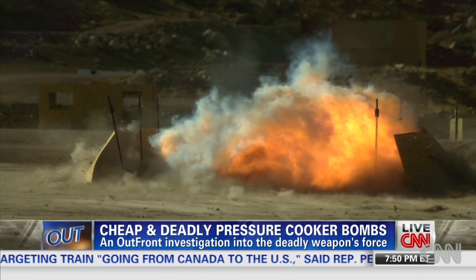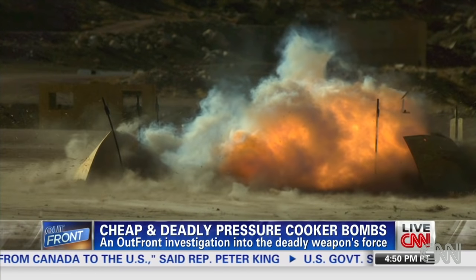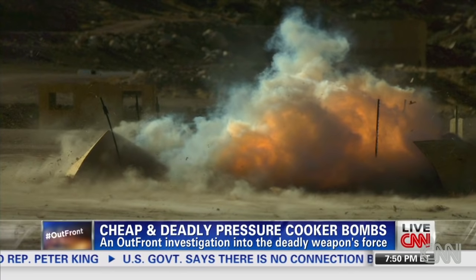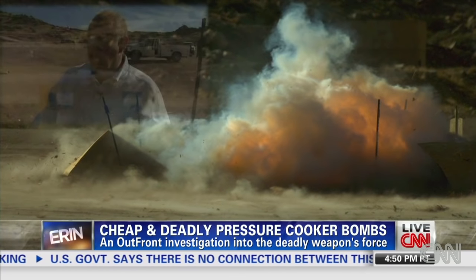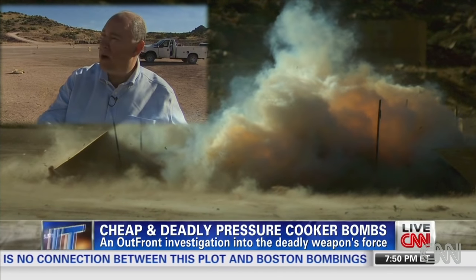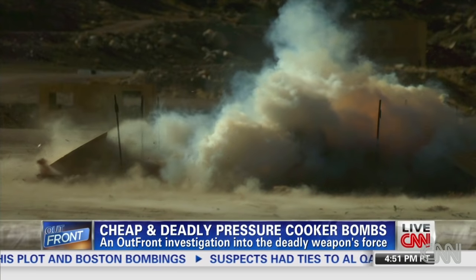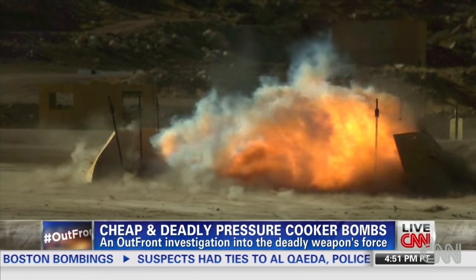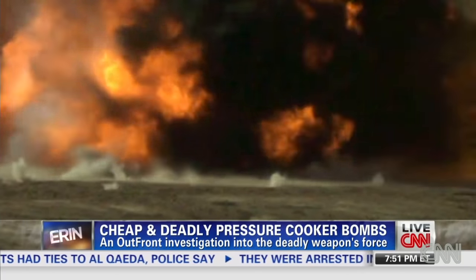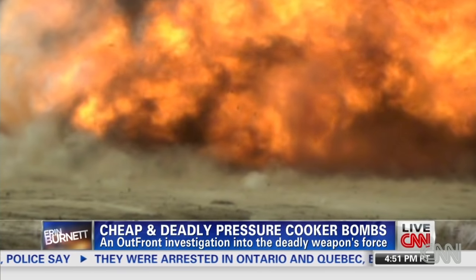Engineers studying this blast say there's a lesson here for first responders. There's a lot of shrapnel around — it's very hot, it's very sharp, you could easily cut yourself. There could be unexploded ordnance, parts of the bomb that didn't explode when they were supposed to, that could go off at any time. For potential bystanders, there are only words of caution: by the time you hear the boom you could already be hit. Awareness of your surroundings could be the only defense.